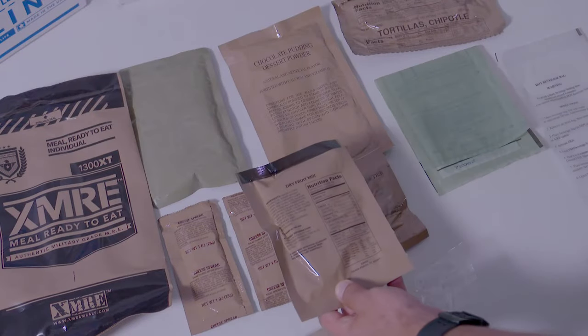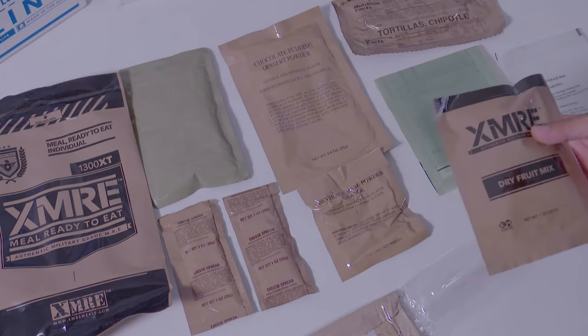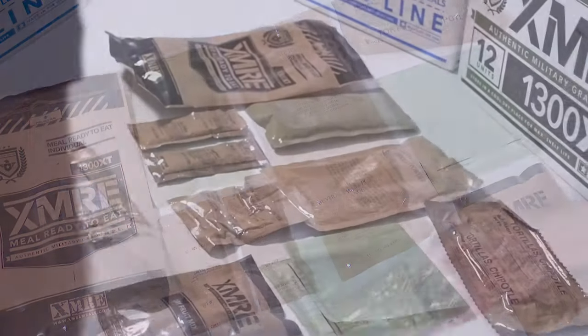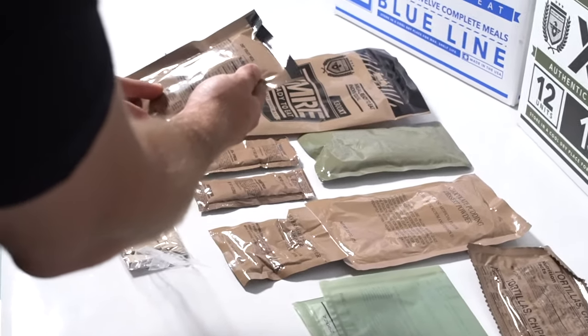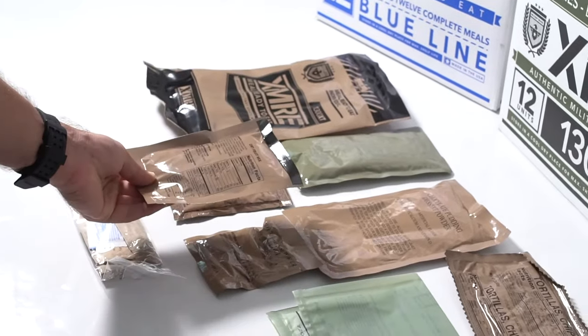Snack components: a variety of two or more sweet and savory snacks, including but not limited to dessert cookies, bars, puddings, shakes, spreads, nut mixes, dry fruit, corn nuts, pound cakes or others available.